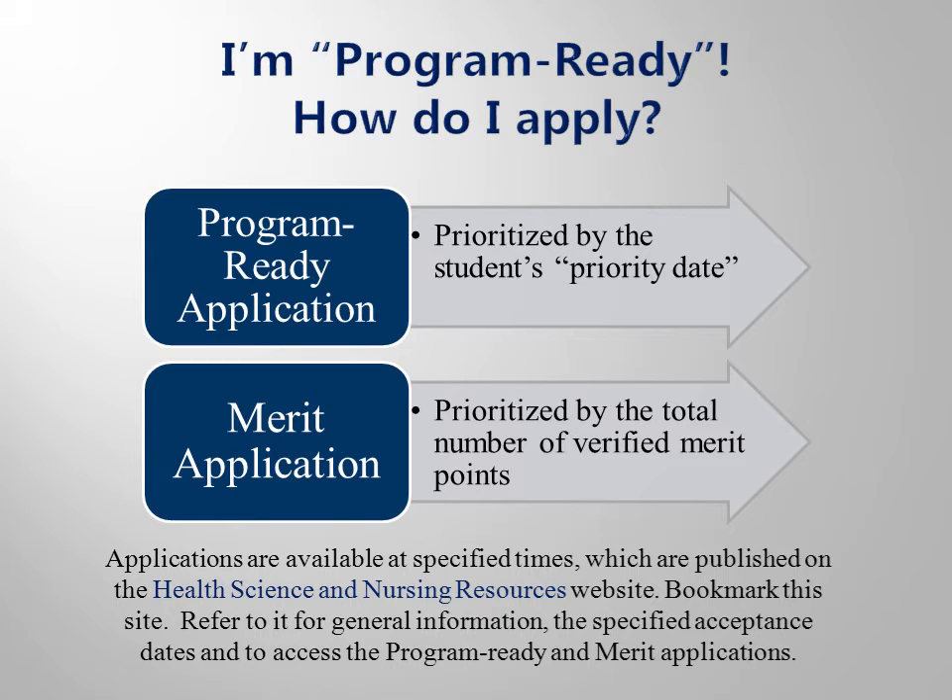Application availability will be posted on the college calendar and the college website. Programs accepting students in fall will accept applications in May, and programs accepting students in spring will accept applications in September. It is your responsibility to know when your program accepts applications and when these applications are available. This information is on the Health Science and Nursing Resources webpage for your convenience.